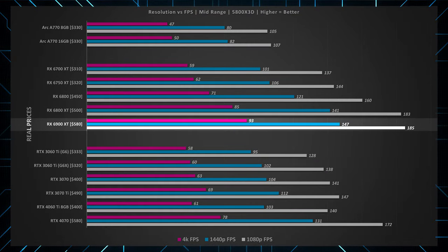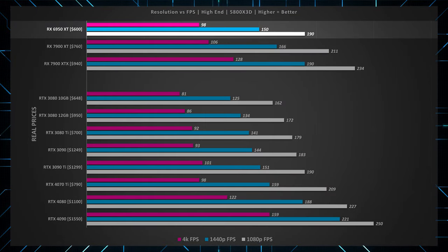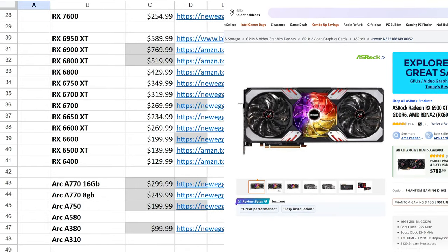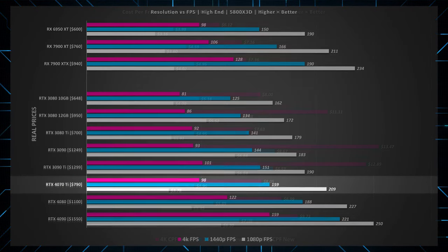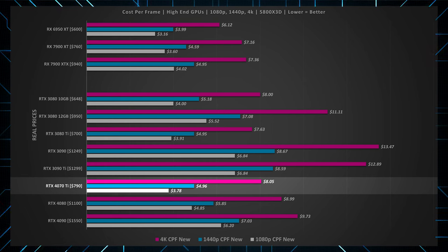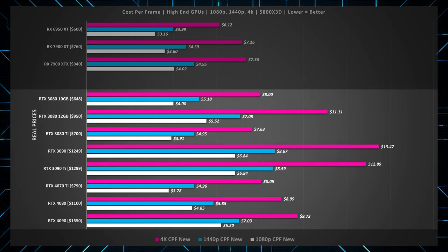For high-end gaming, the best value ends up being the AMD 6900 XT and 6950 XT — previous generation but outstanding value if you can get them for around $500 to $600. For Nvidia, the RTX 4070 Ti ends up being one of the best value cards for the high-end compared to everything else Nvidia sells.